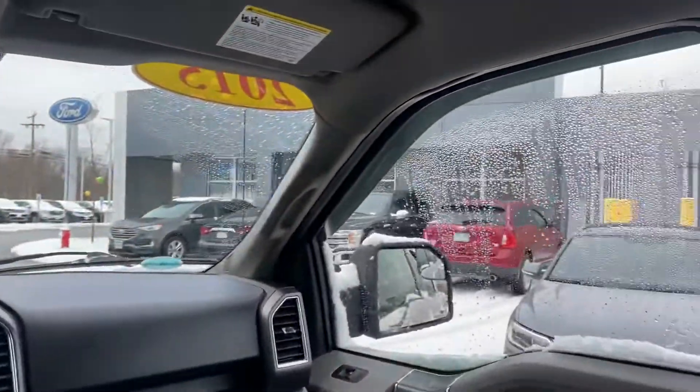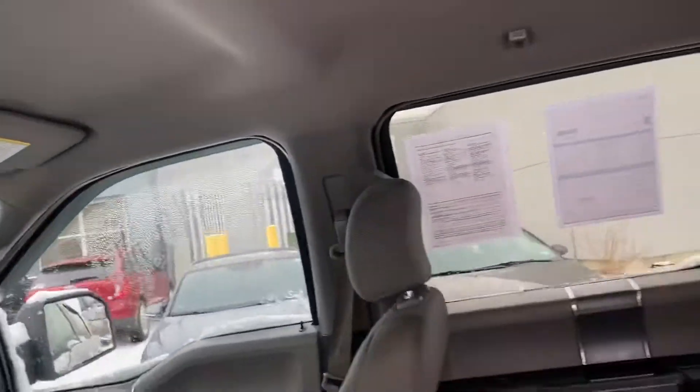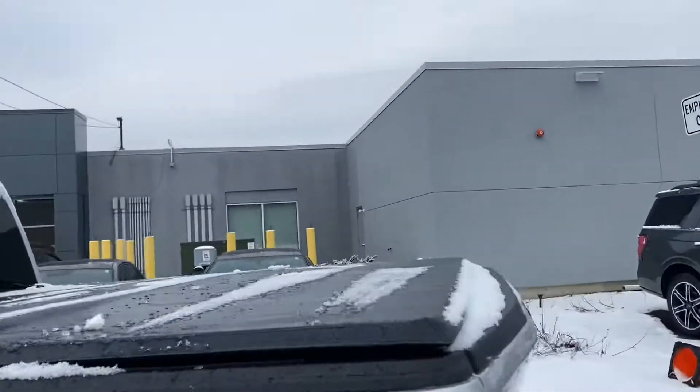You've got the cup holders here in the middle — really spacious in here. I'm just gonna show you the bed real quick so you can take a look at it. It's really nice and does come with the bed cover.